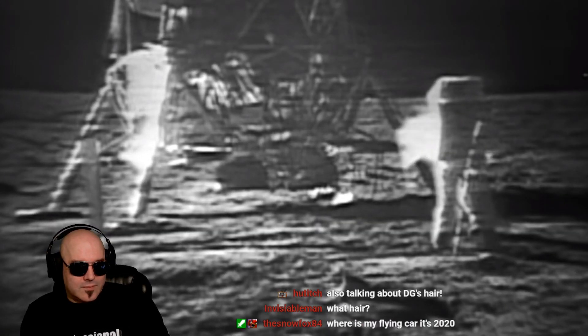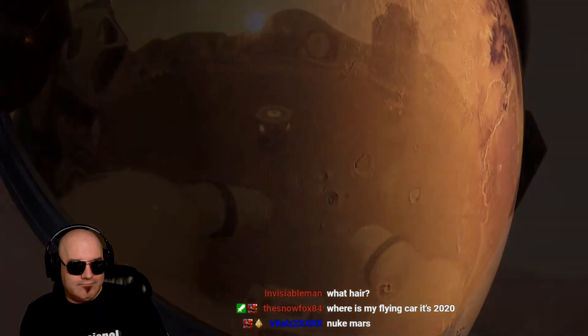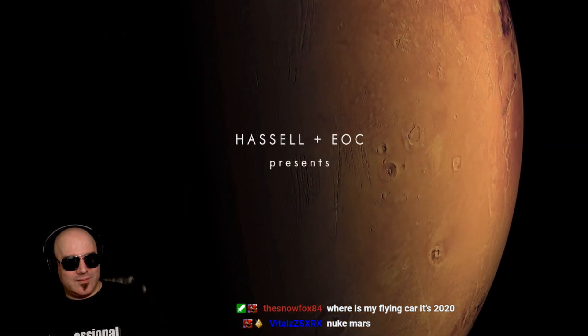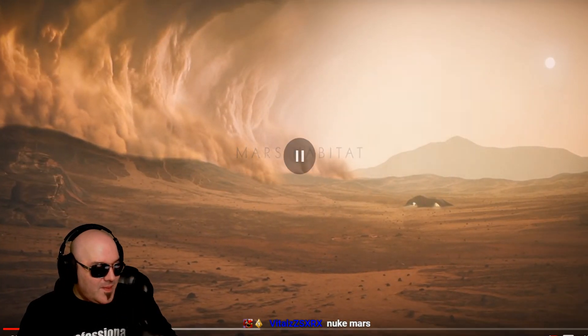Half a century ago we took our first step on the surface of the moon. Today there is renewed passion to explore for our next human endeavor — Mars, the red planet, further than any human has ever been. We face many challenges: remoteness, no livable atmosphere, high radiation.